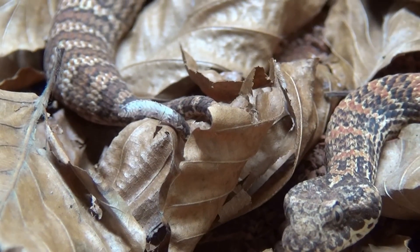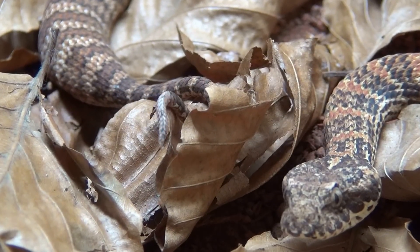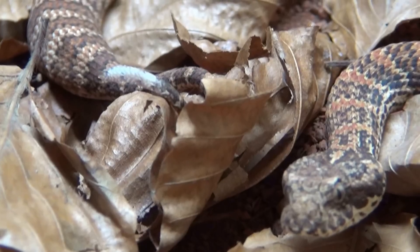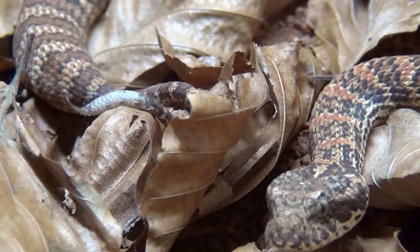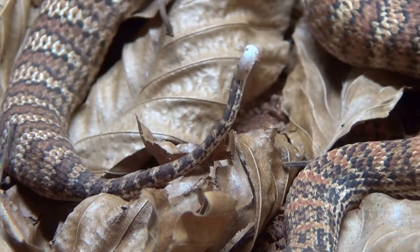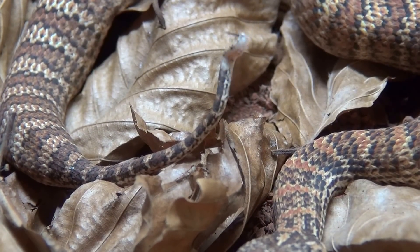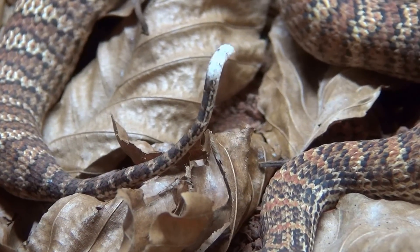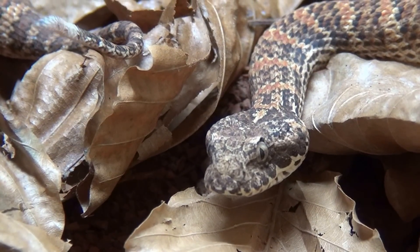A lot of snakes use this hunting method — some ambush predators. They hide very well within the forest canopy, within sand, or whatever, and move their tails to attract the attention of a bird. A bird would come and think that's a grub, and at the end it gets bit by the head.